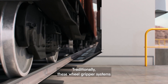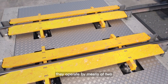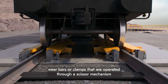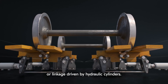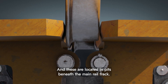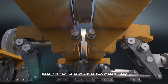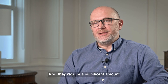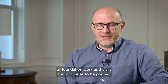Traditionally, these wheel gripper systems operate by means of two wear bars or clamps that are operated through a scissor mechanism or linkage driven by hydraulic cylinders. These are located in pits beneath the main rail track, and these pits can be as much as two meters deep, requiring a significant amount of foundation work, civils, and concrete to be poured.